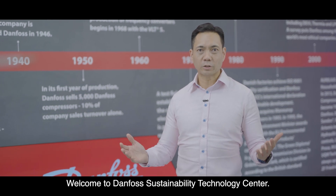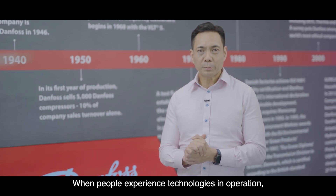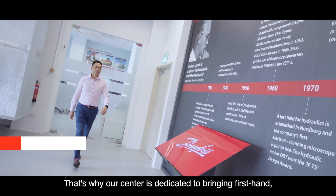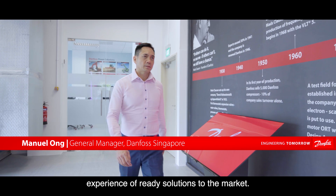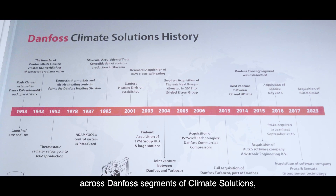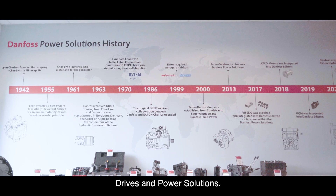Welcome to Danforth Sustainability Technology Centre. When people experience technologies in operation, it makes a difference. That's why our centre is dedicated to bringing first-hand experience of ready solutions to the market across Danforth segments of climate solutions, drives and power solutions.